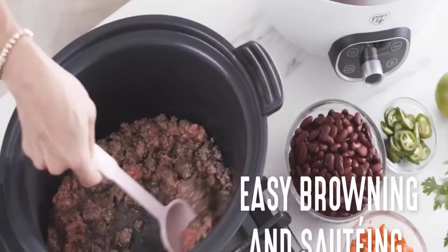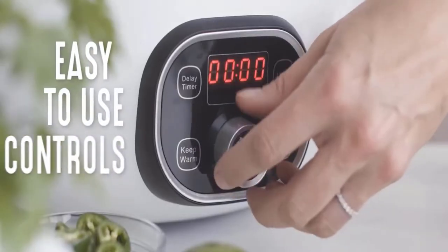Advantages: extra large and deep pot, easy-to-use control panel, and easy cooking.